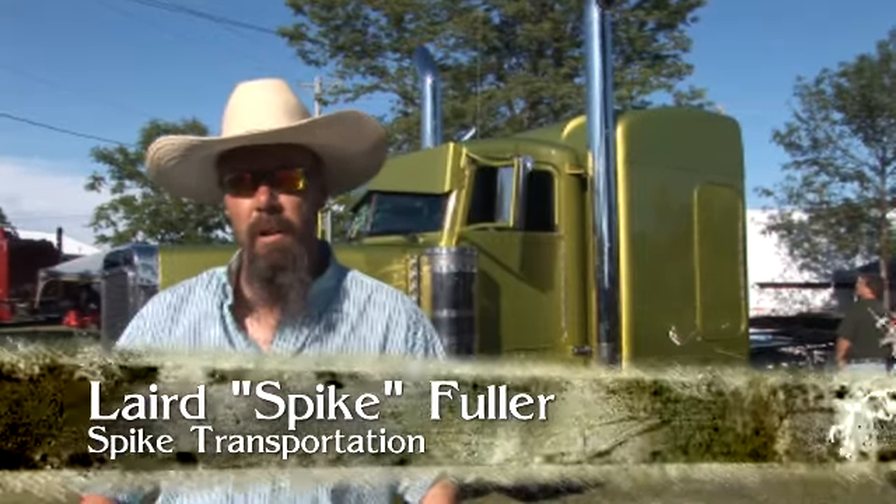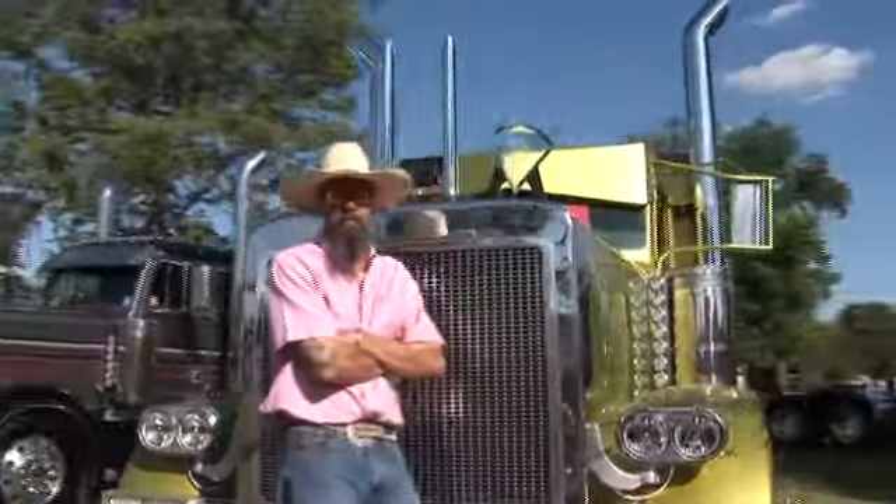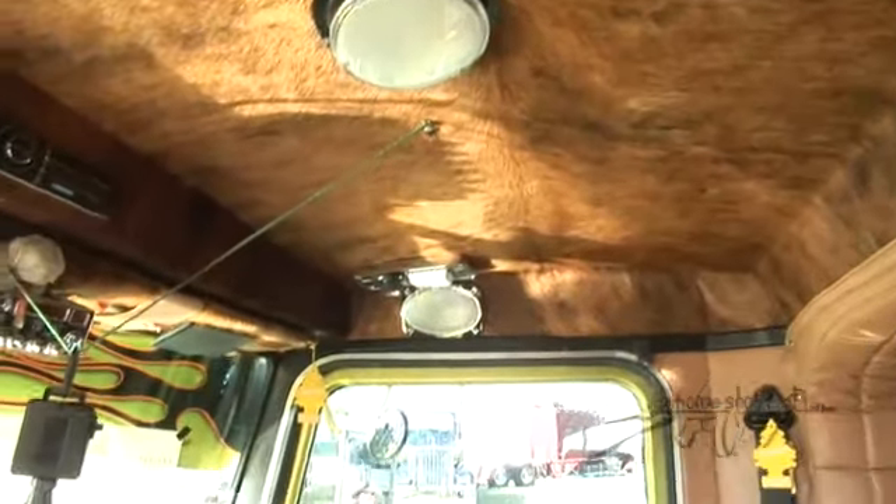It's a 1995 Peterbilt. I bought it August 12th of 1999. It's a 3406C model, 18 speed. The color is lime gold, and there are 7 full heights from front to back.